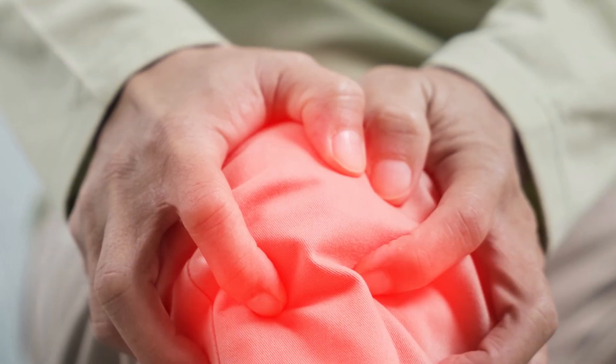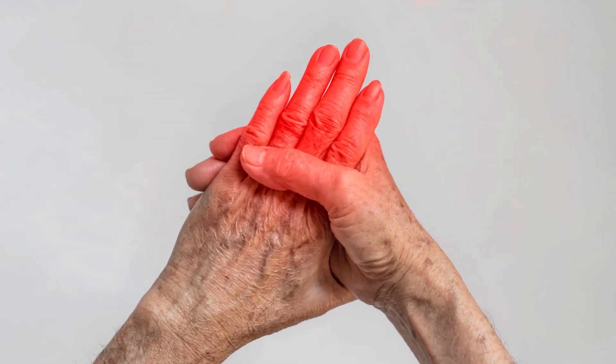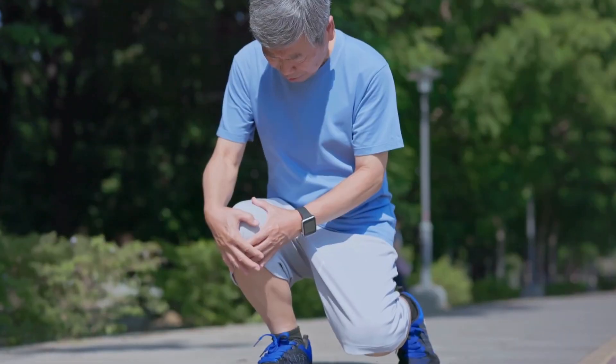And the benefits? They're impressive — from reducing joint discomfort and pain to boosting blood circulation and strengthening immune function. It's an all-in-one solution for your joint health needs.